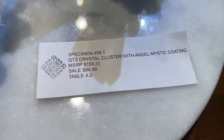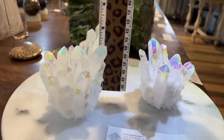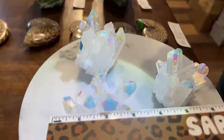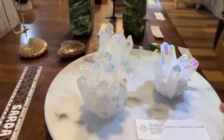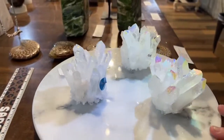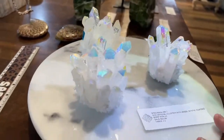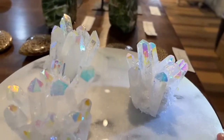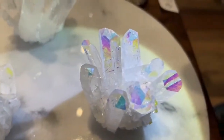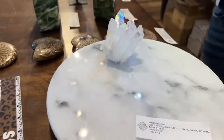Crystal quartz clusters with angel mystic coating—specimen 488.1, about three and a half to four inches tall and wide, $94.99. The colors are just outrageous—you can see all the crystal shards growing on them. These are amazing pieces that were just discovered today. Specimen 486.1, fluorite carved wings, $54—they come as one piece so you'd need two to make a pair.